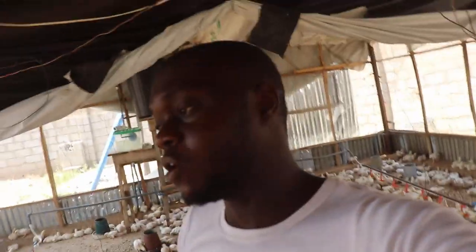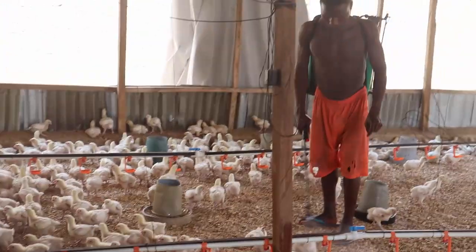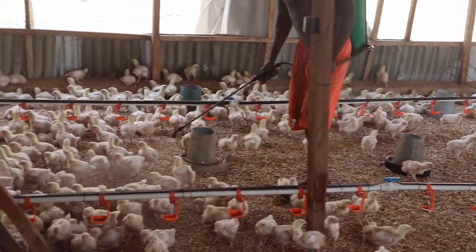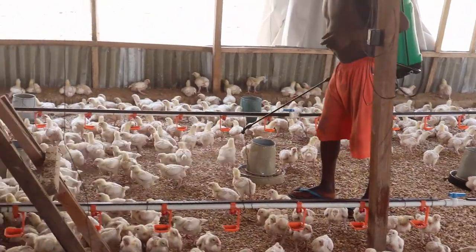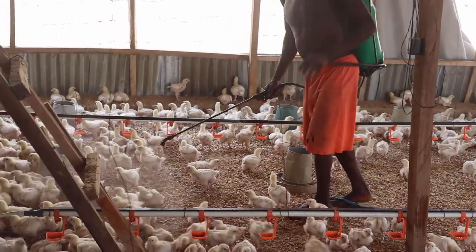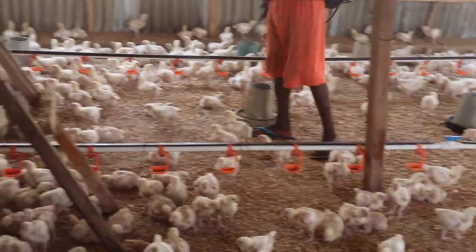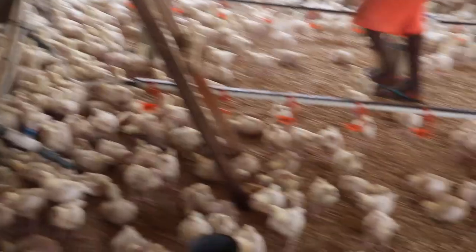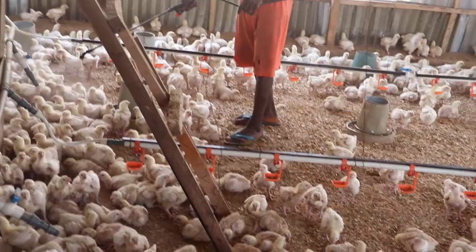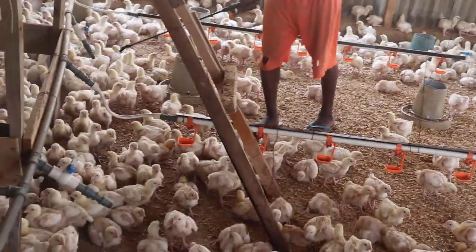Another thing we do during this period: every 2 hours we come in and spray the birds with fresh water. The essence of spraying them is just to wet their body — naturally, pouring cold water on yourself during a heat period will drop the heat for some time. We do that every 2 hours, being careful to make sure the water does not enter any of the feeders and does not soak the litter on the floor.